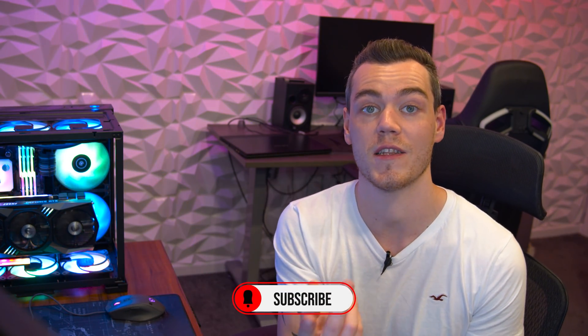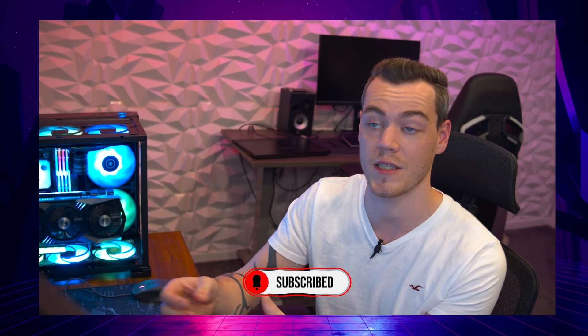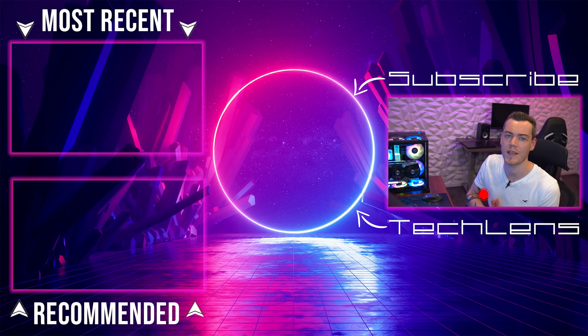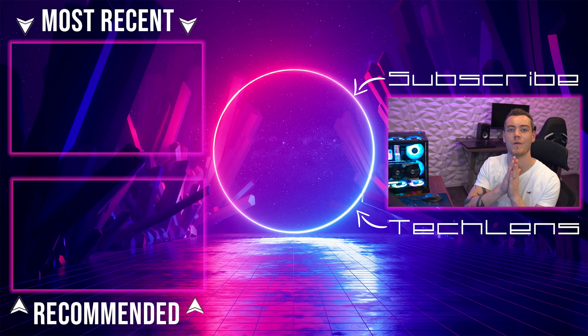Thank you very much for watching. If you liked this video and think other people will appreciate it, please feel free to share it with them. Otherwise, get subscribed and always remember a like is always appreciated. I hope to see you in the next video.